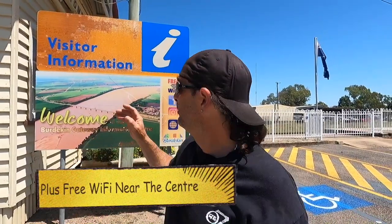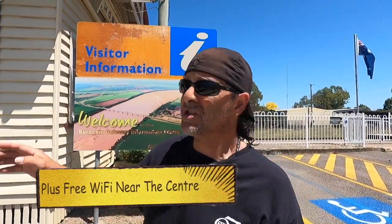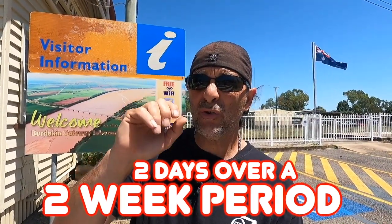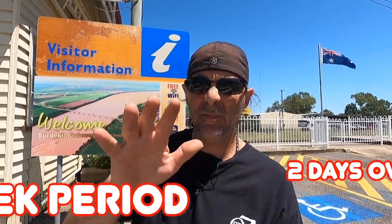I'm at the information centre at the moment, just going in for a look. The camping area — what you get to stay is two days per two weeks. You can break it up: one day one week, one day the other week within a two-week period, and after that you can stay again. It's broken up into three sections.